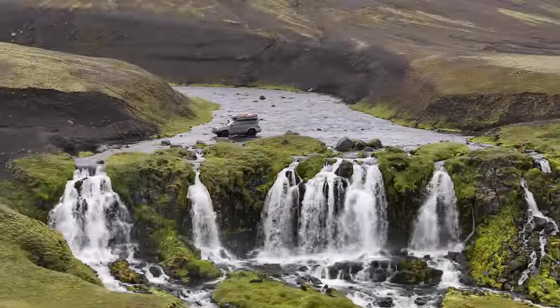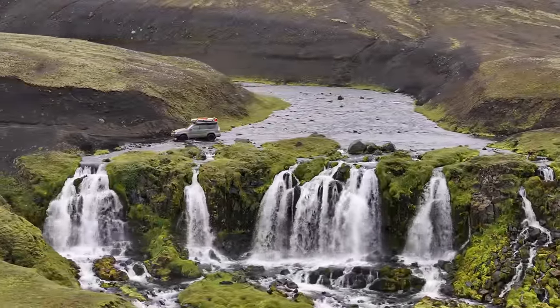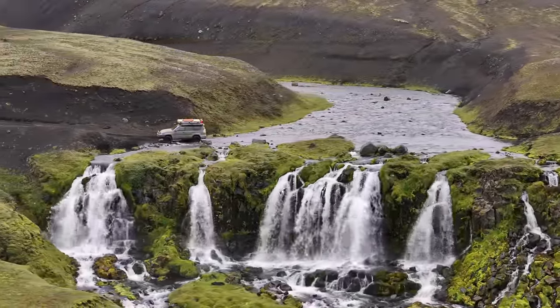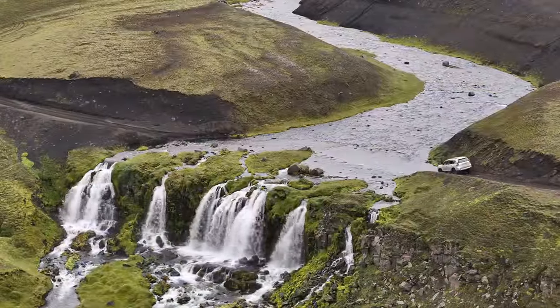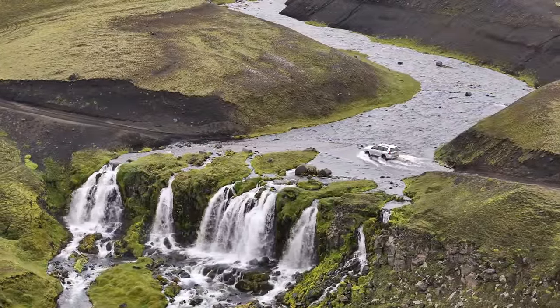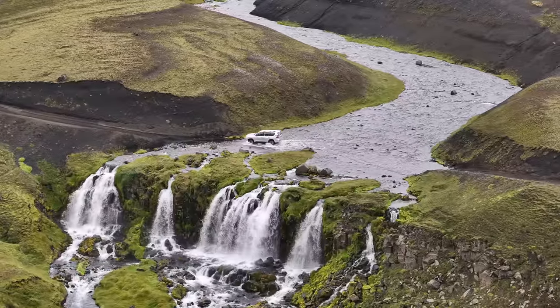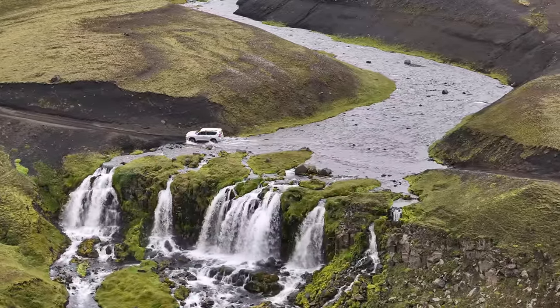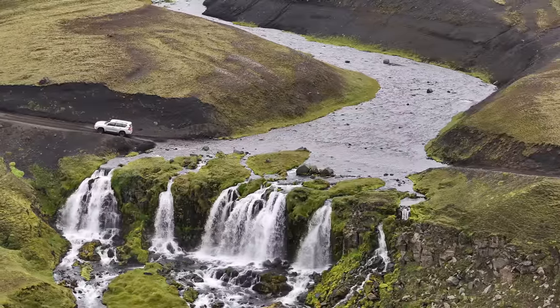The probably most aesthetic water passage you can make in Iceland is on top of this waterfall. I will however highly advise against driving your car into a river, like the person did here while we were standing and filming it with a drone. You can and most likely will completely wreck your car, and there is a long, long way out of the highlands.